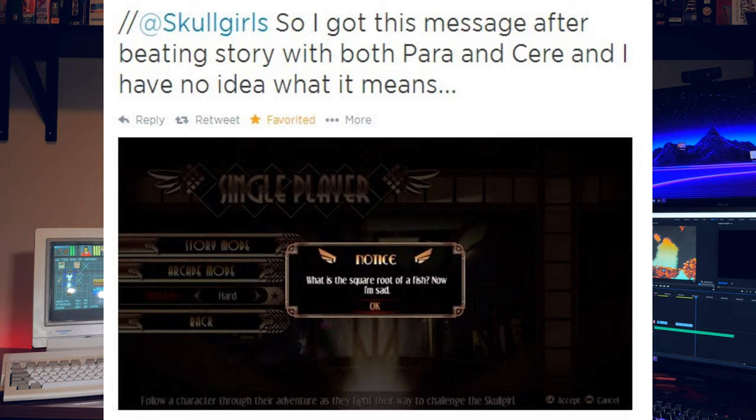The best forms of copy protection, at least from the developer's standpoint, are the ones where it doesn't seem like anything has gone wrong. In other words, everything seems normal, but then maybe a few hours into the game, some weird quirks and issues start to crop up, and you're not really sure if it's part of the game, needs a patch, or was caused by the crack itself.